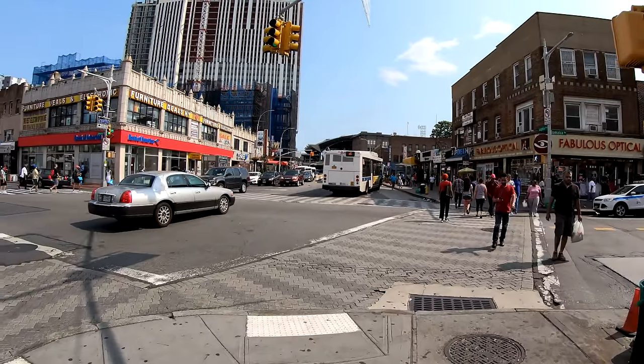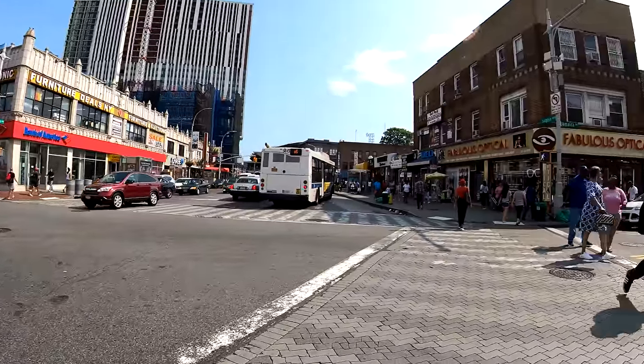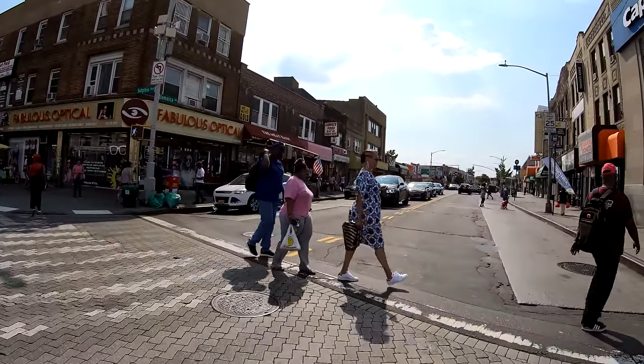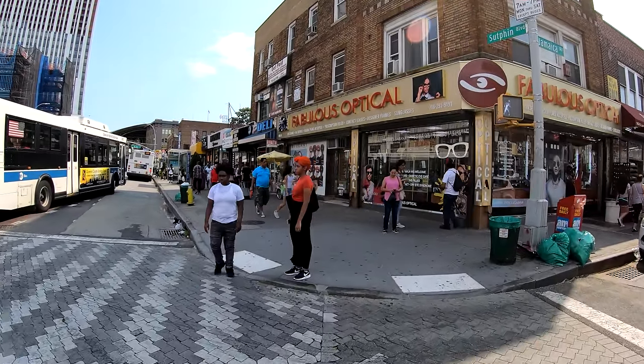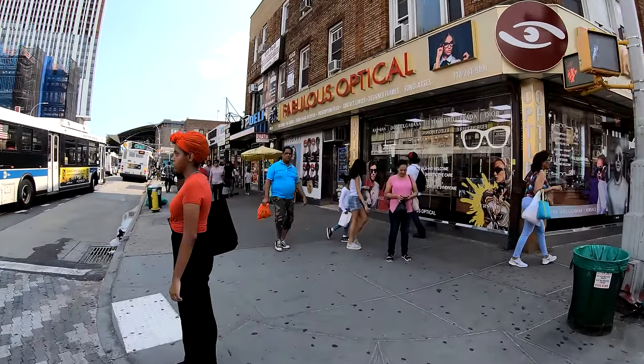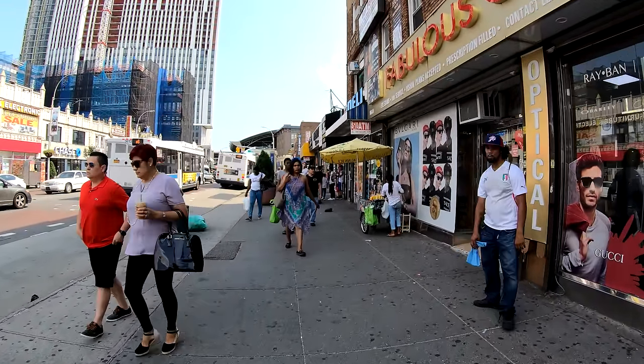This is Jamaica Avenue, the busiest street in Jamaica. I'll come back to this later, but first I want to show you Archer Avenue — the Jamaica Center Archer Avenue station, which is the main transit hub of Jamaica, Queens.